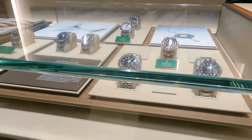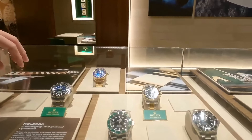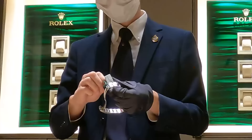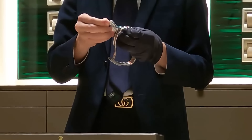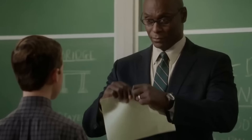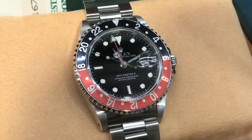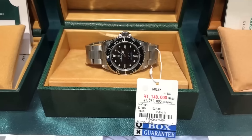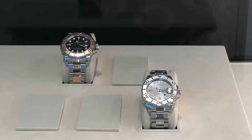Rolex has the exclusive right to repurchase timepieces they've allocated to an ORJ. If a dealer shuts down, stops selling Rolexes, or goes bankrupt, they can't sell those pieces to third parties or flood the market — Rolex buys them back, maintaining control and preventing watches from hitting the secondary market. Rolex can also end their contract with any authorized dealer at any time, for reasons ranging from trans-shipping and gray market sales to bankruptcy or attempting to transfer inventory to another entity.